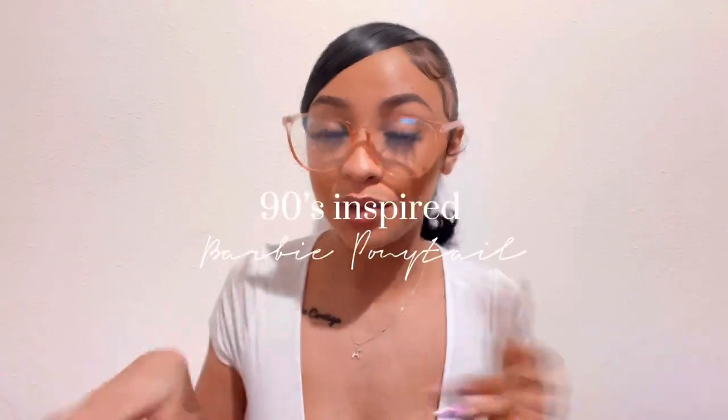Hey, my beautiful people! I'm going to be showing you guys how to make this super cute Barbie ponytail. If you like what you see, keep on watching because we're going to jump right into it. It's kind of a lengthy tutorial, but not really, so just keep on watching.